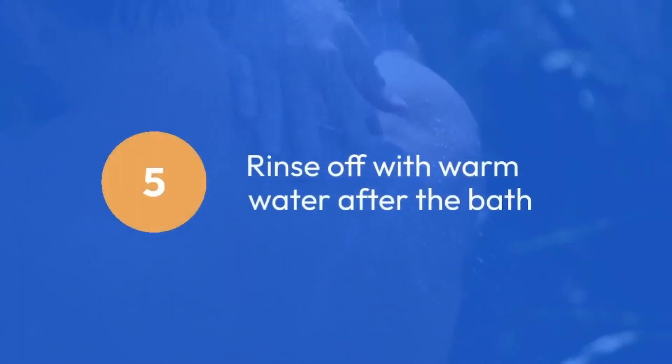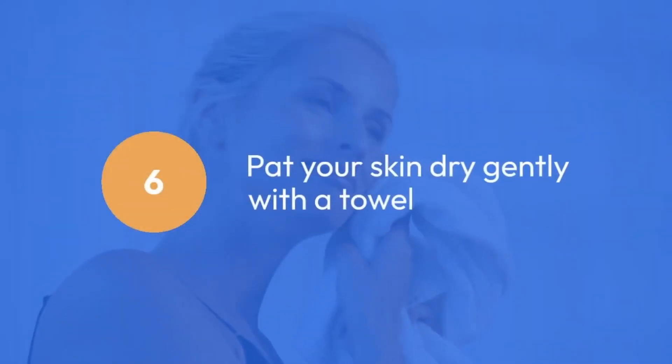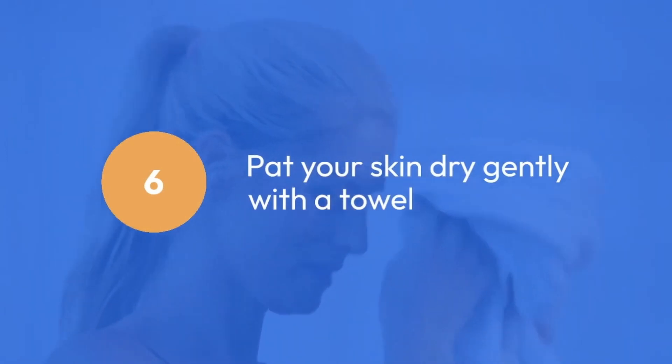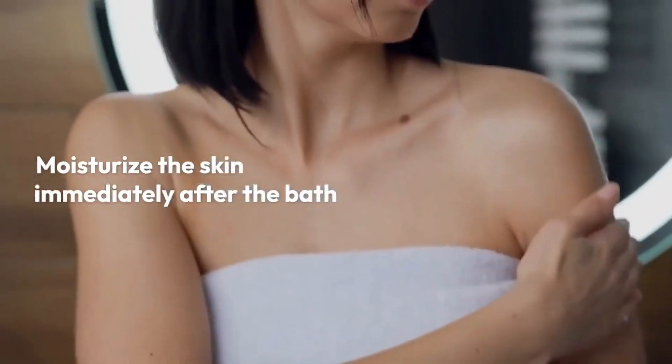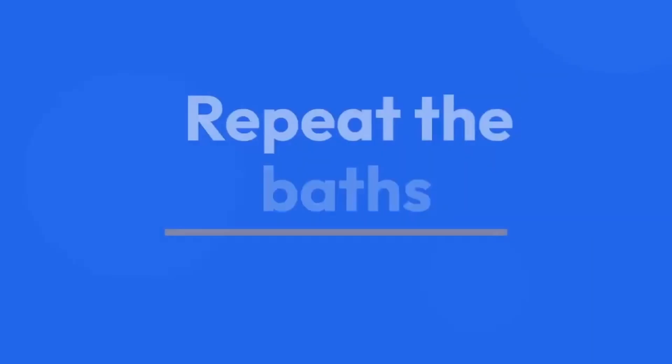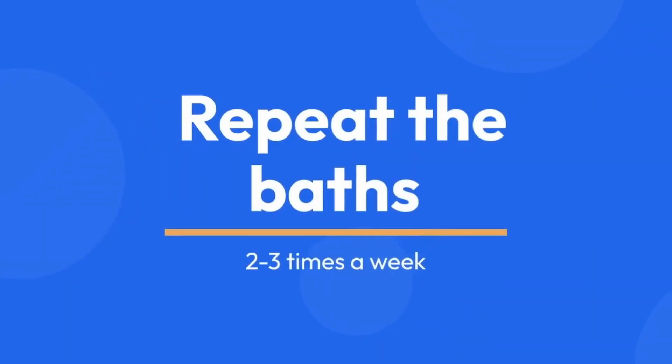5. Rinse off with warm water after the bath. 6. Pat your skin dry gently with a towel. It is important to moisturize the skin immediately after the bath to lock in moisture and prevent dryness. You can repeat the baths two to three times a week.